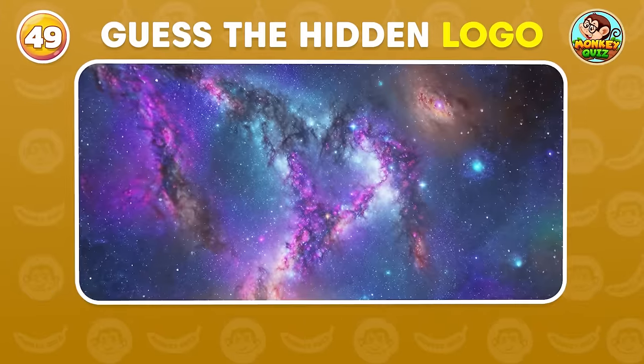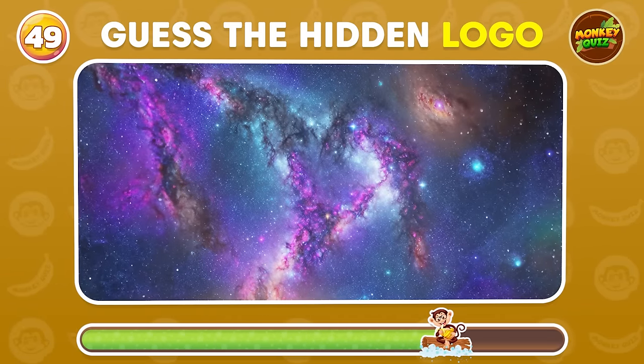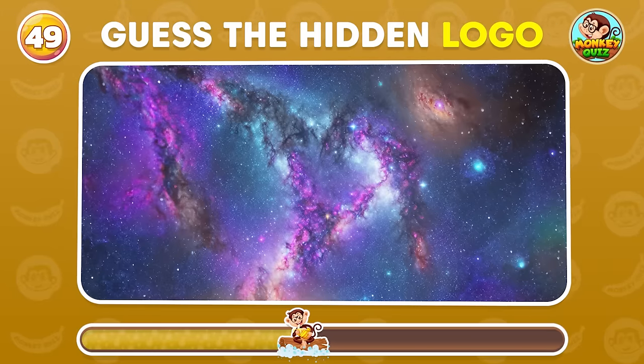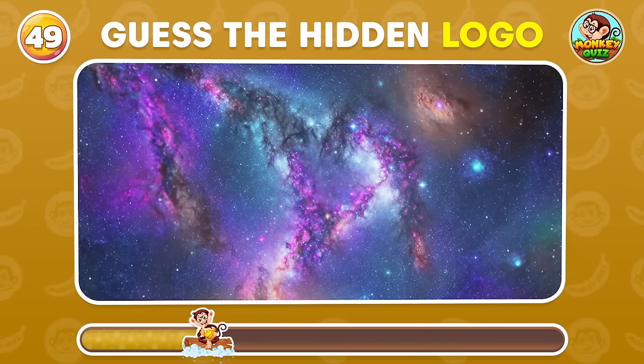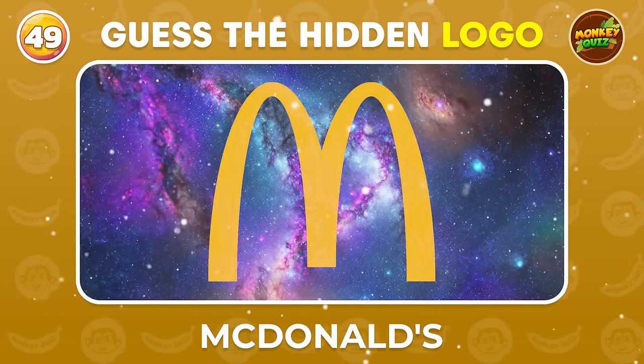The Milky Way is shining brightly. Can you guess which logo is hiding? McDonald's!